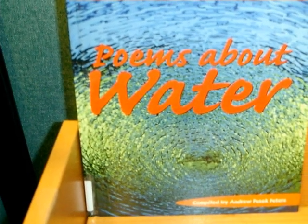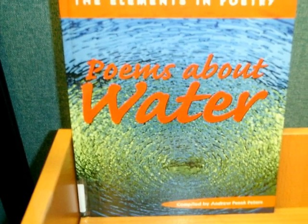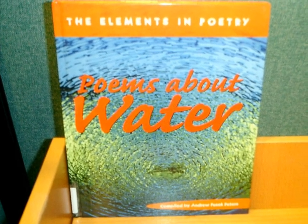There are also poems on various themes. Here is one about water which would fit with the topic of rivers. Look for J.821 to find the poetry anthologies.